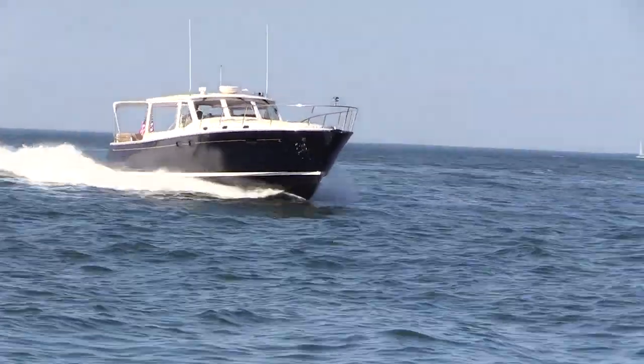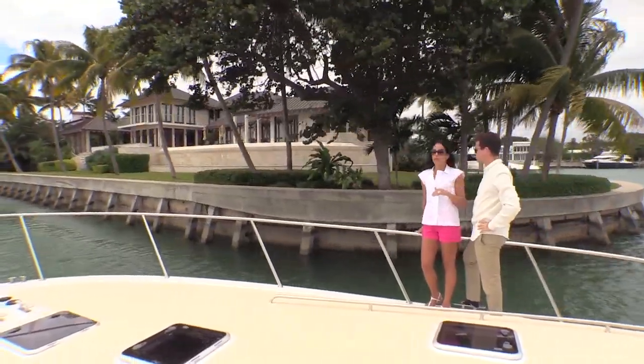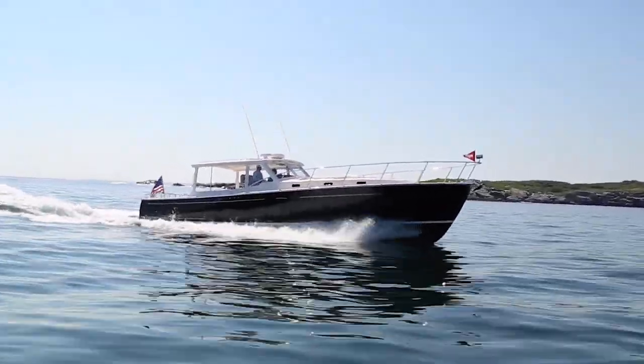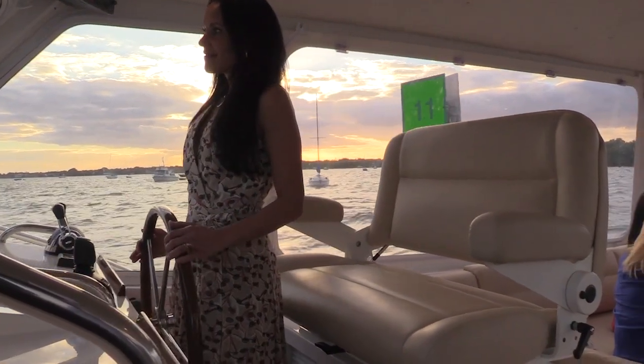Or for that matter, you just might decide to take in some local sights and tie up for lunch at a favorite waterside dining spot. And maybe it's about being aboard at that special time before sunset, when the wine is just that much more delectable.